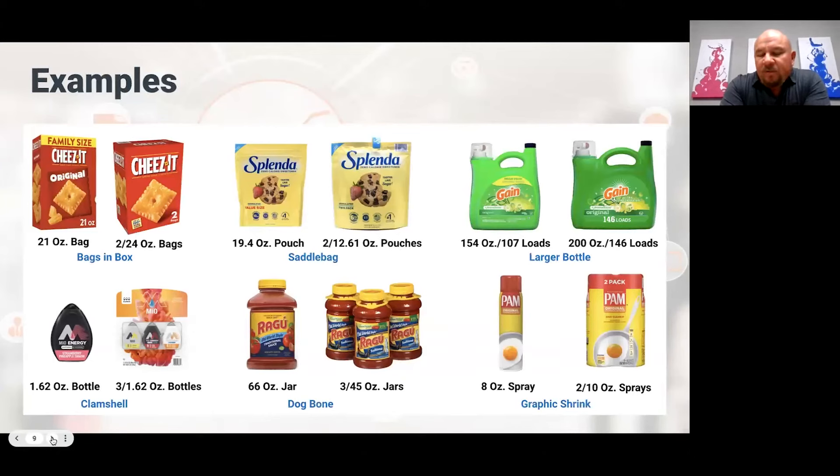There are a lot of different ways to build a club pack. Bags in a box is really popular. Saddle bags — you see that on a lot of products like bagged shredded cheese. Just having a larger bottle. A lot of suppliers use clamshells. Dog bone is really popular, especially for bottled items. Shrink wrap — in the early days of club you saw a lot of clear shrink wrap, but these days you see a lot more graphic shrink, which makes a really nice-looking presentation.